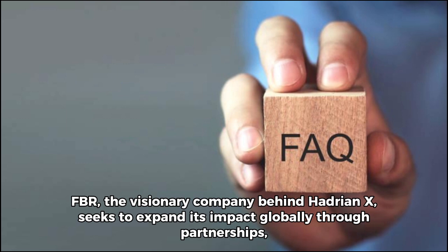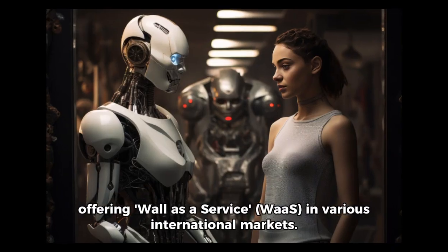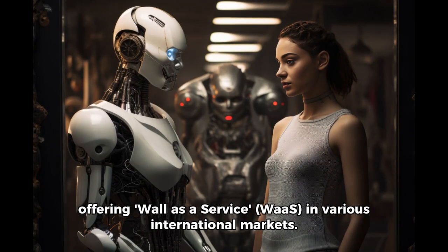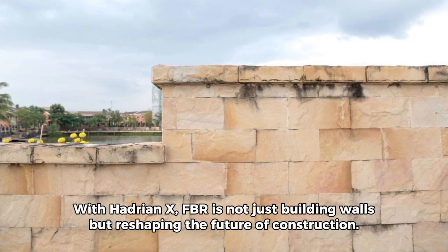FBR, the visionary company behind Hadrian X, seeks to expand its impact globally through partnerships, offering wall-as-a-service in various international markets. With Hadrian X, FBR is not just building walls, but reshaping the future of construction.